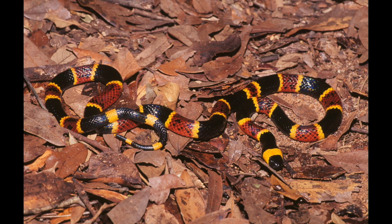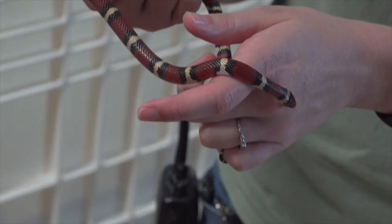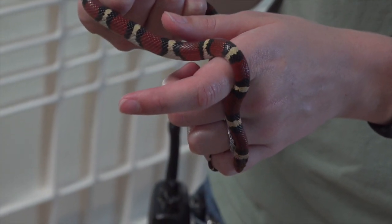Remember: red on yellow, kill a fellow; red on black, venom lack.